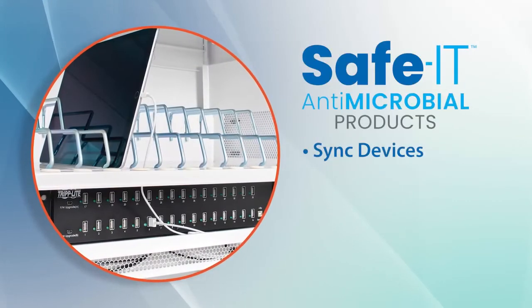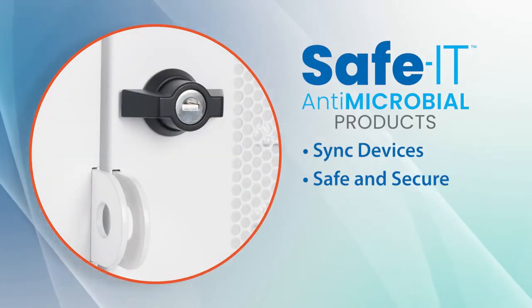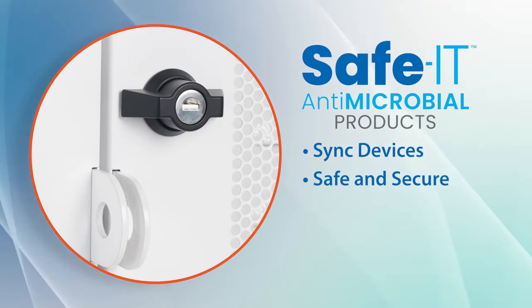All models support wireless syncing. Heavy-duty steel construction provides safe and secure storage, and lockable doors deter theft of devices and power adapters.